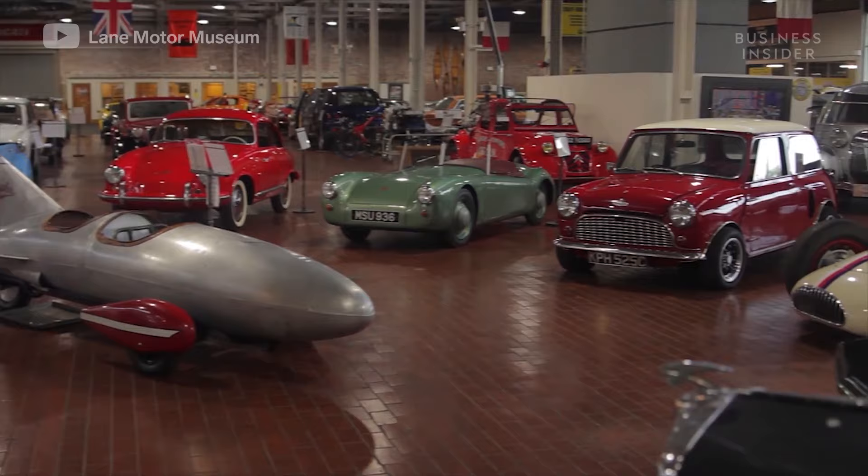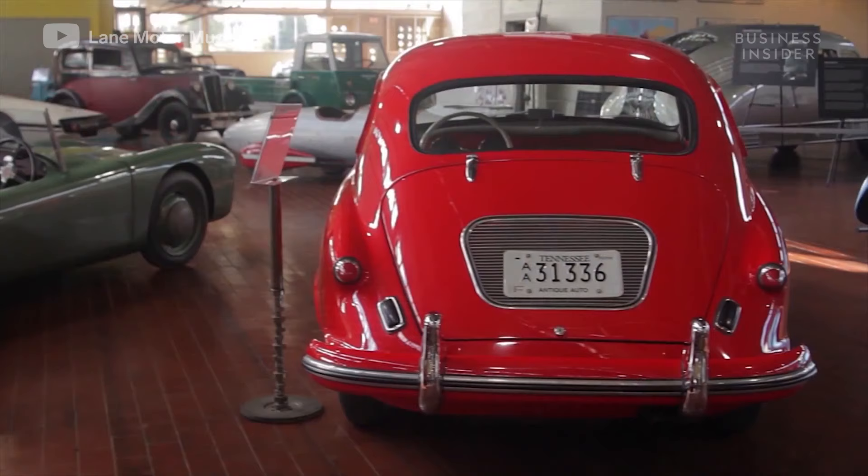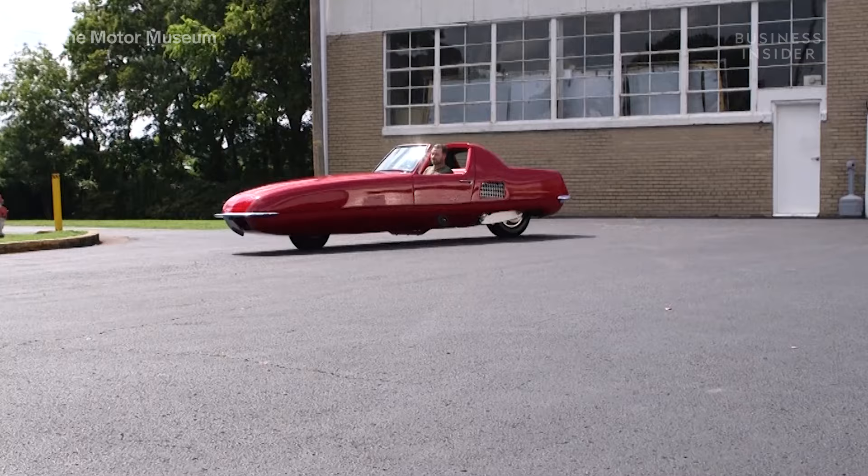This is the Lane Motor Museum, home of the one and only Gyro X. The Gyro X is a two-wheeled prototype vehicle developed in the 1960s. It was proposed as a solution for the future of transportation.